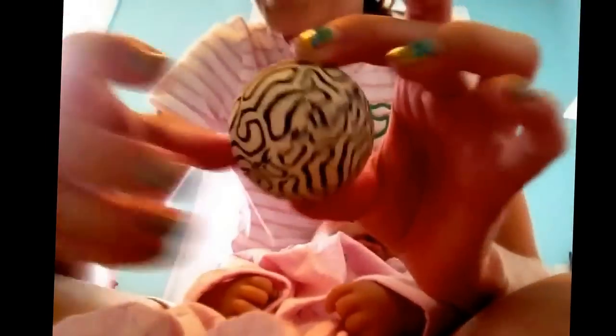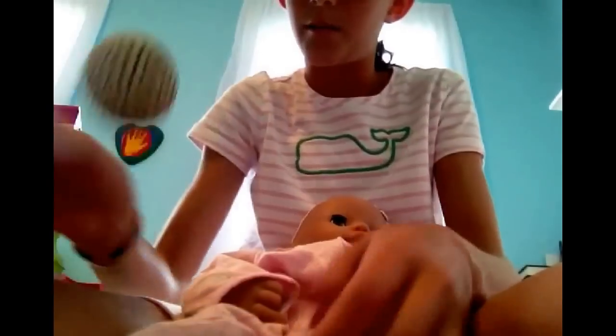How about this bigger one? Oh, this is orange. Ooh — a zebra bouncy ball! I'm on a rug right now so you can't really see it bounce, but it's cool. Lily would like that.